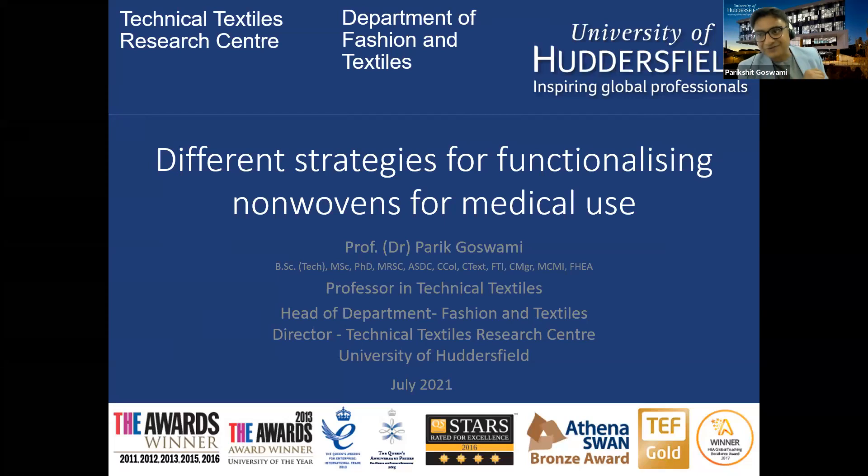The discussion today is about different strategies for functionalizing nonwovens for medical use. That is the topic, but that is not the purpose of my talk. The purpose is the nonwovens industry in general, like many other branches of the bigger textile umbrella, we are finding new applications, new uses for textiles.